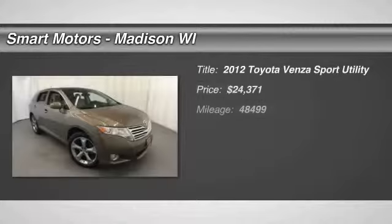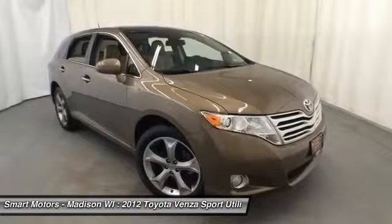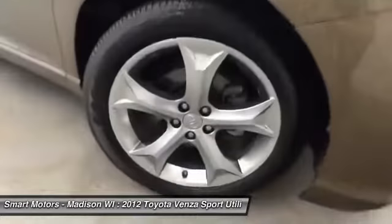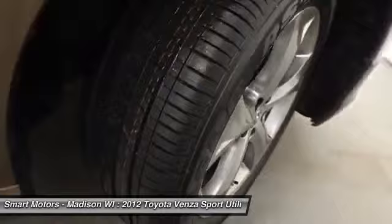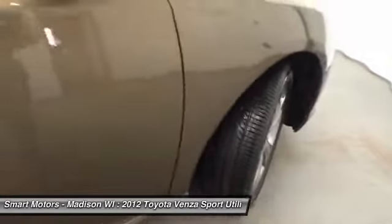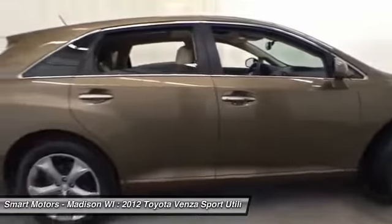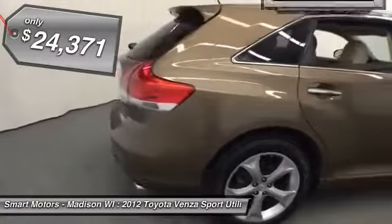Here's a perfect crossover vehicle in this certified 2012 Toyota Venza. It offers heated front seating and dual zone climate control for comfortable riding, and has a gorgeous panoramic sunroof. There is a perfect vehicle for everyone, and if you are currently looking for that crossover to have sedan handling in the cargo space of an SUV, this certified 2012 Toyota Venza is waiting for you here at Smart Motors.